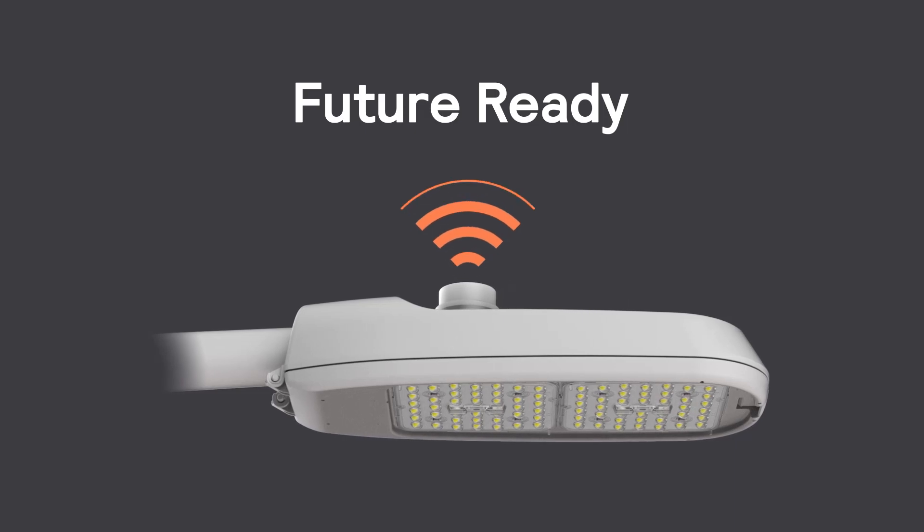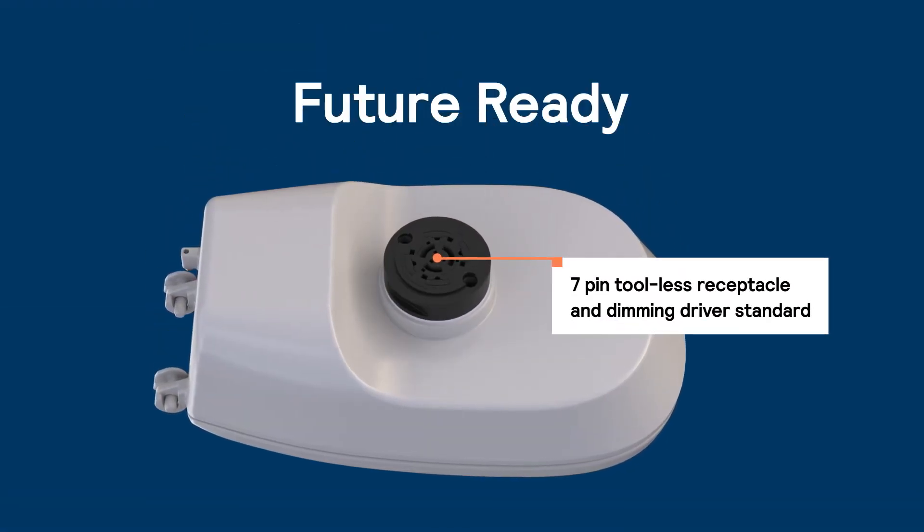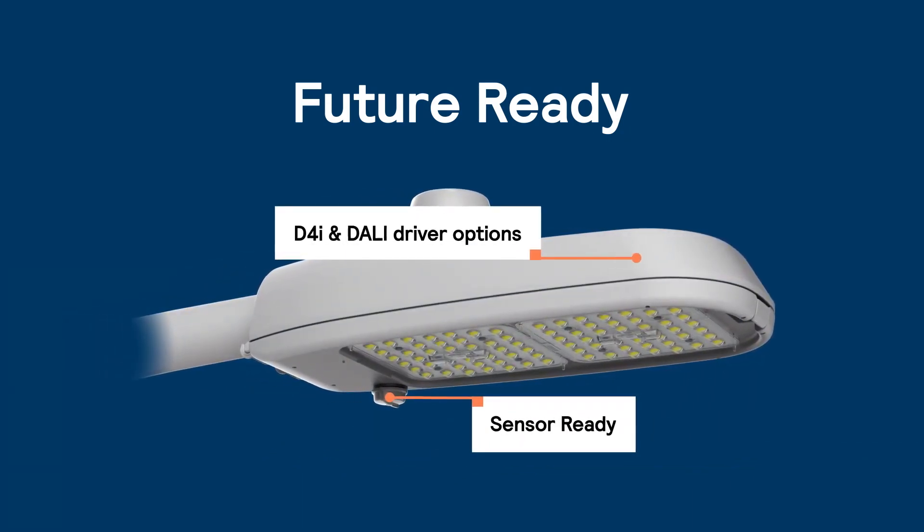Road Focus Plus is a future-ready, fully connectable street lighting solution with a 7-pin receptacle socket and dimming driver standard. You can purchase Road Focus Plus today and connect it later when you are ready.